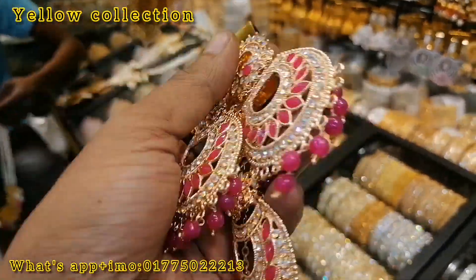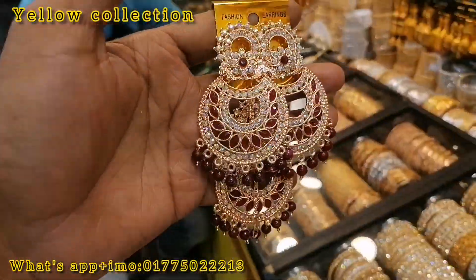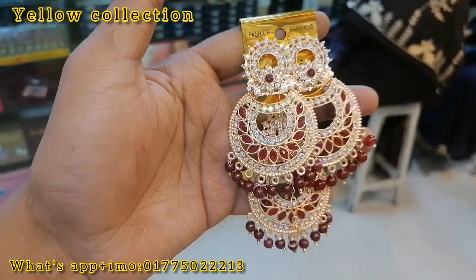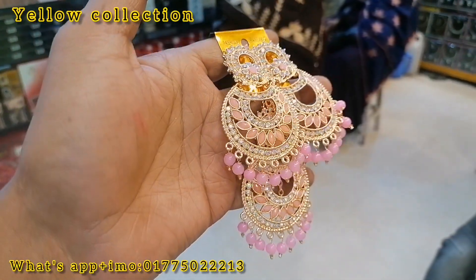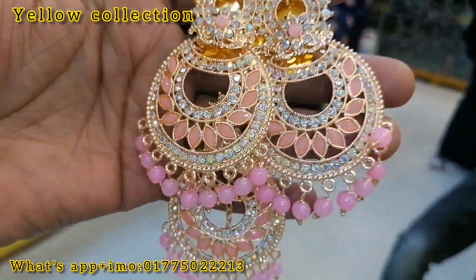This is a rainbow stone in the original Indian rose gold color, the color is 5. This is a green color, and the green color is 5. This is a baby pink color, the rainbow stone is 5.